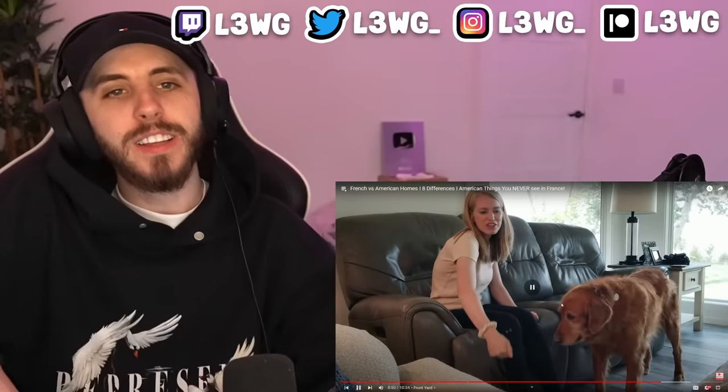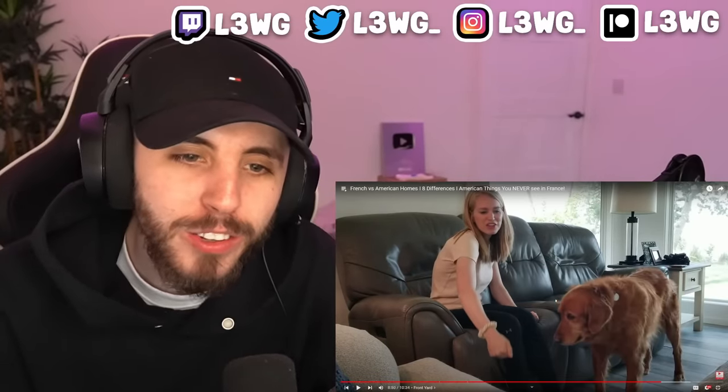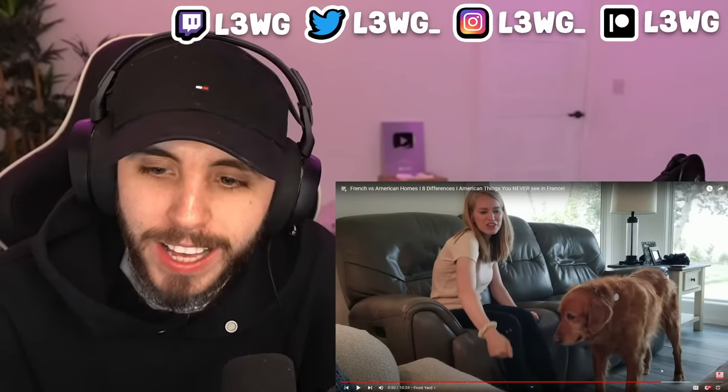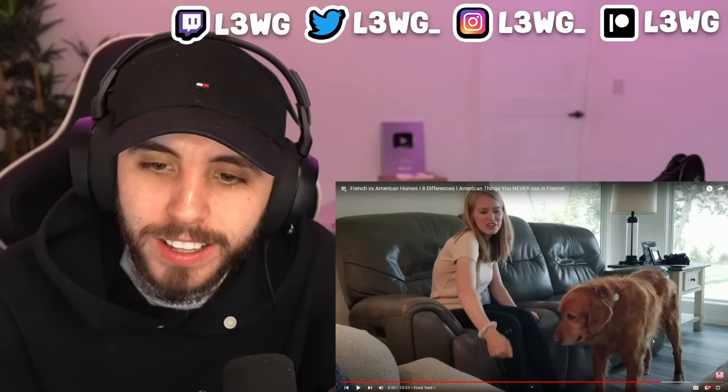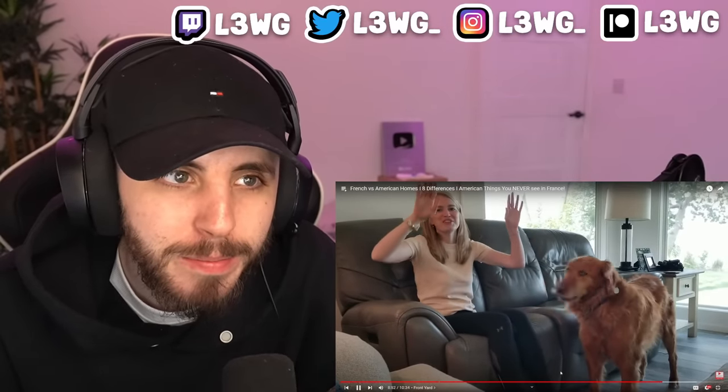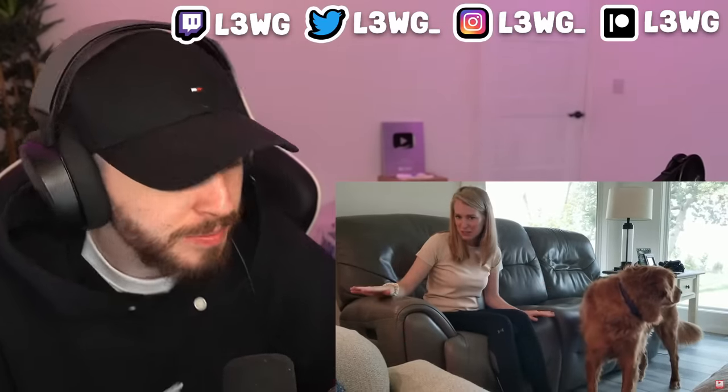That is very typically American — just recline your feet. Growing up they weren't electric like they are now, it was a big old handle. In the UK you either put your legs across the sofa or you need a footstool to put your feet on. Super comfortable and practical but not something I see very often in France.